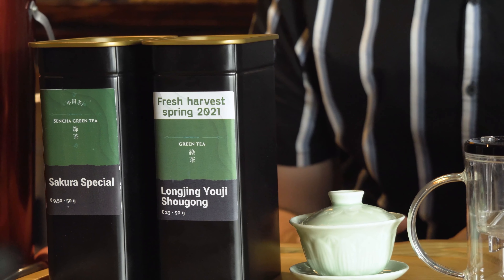That's why, for example, you can see this is from the fresh harvest of 2021. Good green tea is supposed to be drunk quickly, which is why people are very excited in the months of June or July here in Europe, because that's when European tea sellers receive their teas.